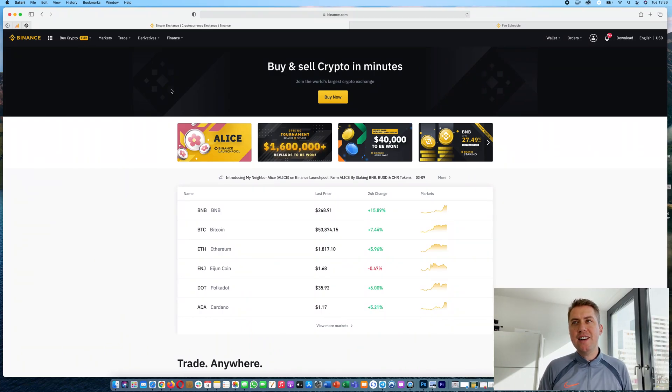Hello, Guido here from Blockbuilders.net. Today we want to take a look at how Binance, the biggest cryptocurrency exchange in the world, actually works — how you can trade there, how you can deposit some money there, and what you have to know before you trade there.